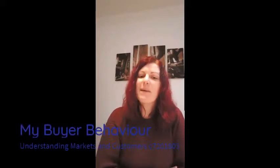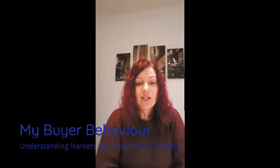Hi, my name is Lucy Johnston and I'm a student at Leeds Beckett University currently studying a module on understanding markets and customers. Today I'm going to be looking at my buyer behavior with a couple of purchases I've recently made.